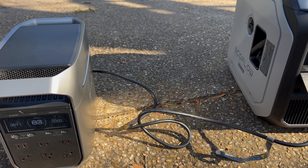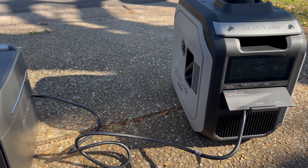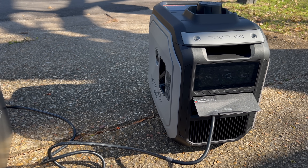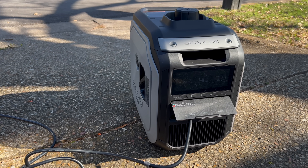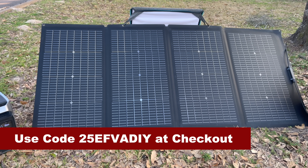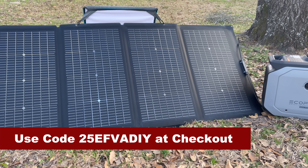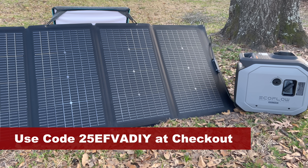If you're wanting to pick up a solar generator or anything else I show in this video, be sure to visit EcoFlow's website using the links and discount codes in the description below. They're currently running a Valentine's Day promotion from now until February 23rd where you can save up to 57% off, and you can use my code for an additional 5% off as well.